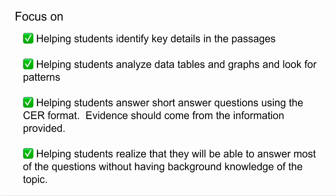So once again, to help students prepare for those state tests — especially for the NGSS, where most of it is based on science skills — you just need to focus on four key things: (1) helping students identify the key details in passages and getting them used to marking the text; (2) helping students analyze data tables and graphs and look for patterns; (3) helping students answer short answer questions using the CER — claim, evidence, reasoning — format, making sure evidence comes from the information provided and includes numbers; and (4) helping students realize they will be able to answer most questions without background knowledge of the topic. That is the most important thing.